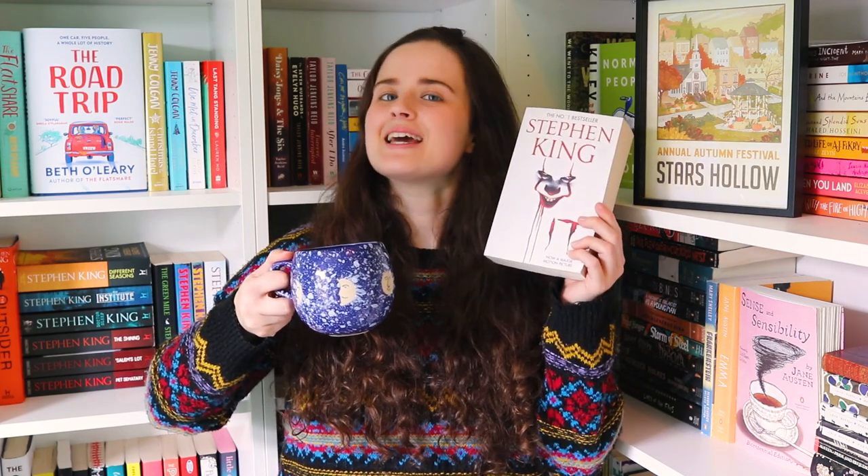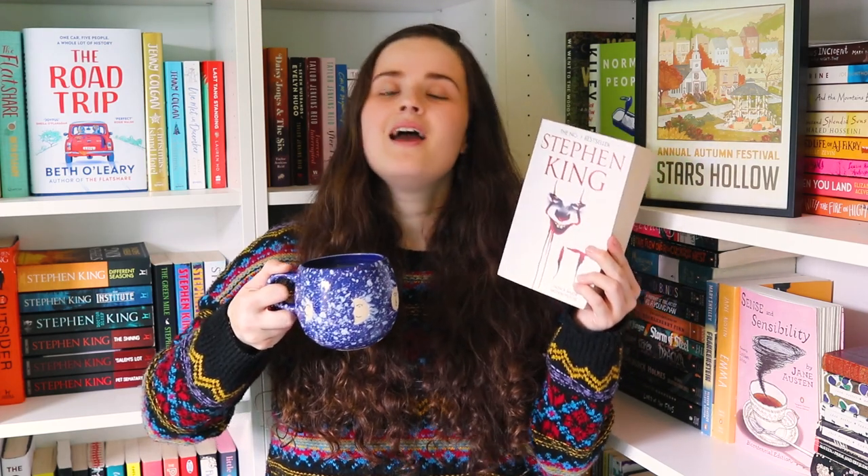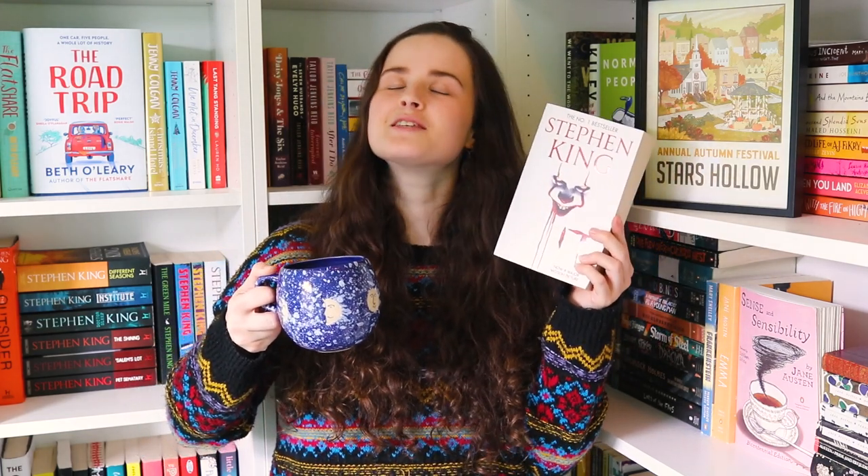This readalong is in collaboration with my wonderful friend Mary. Her channel is Mary Among Stories and it will of course be linked down below. You can go and check out her announcement video as well. We did a buddy read together of Middlemarch earlier this year — very different vibe to "It" — but it was so much fun to tackle a massive book together with a community, and we're hoping you'll all enjoy reading "It" alongside us just as much.